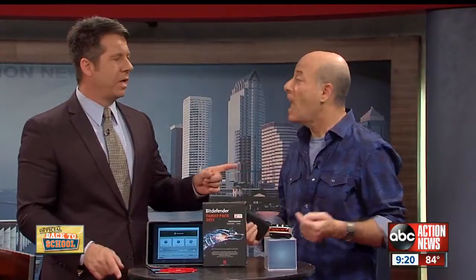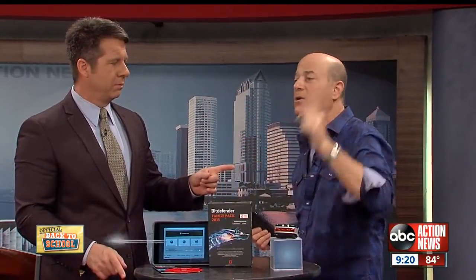Steve, how do they find you online? They can go to SteveGreenberg.tv or on Twitter at SteveTV. Thank you so much for being here. And I really appreciate the fact that you're going to leave this 3D printer for me. I don't know about that!